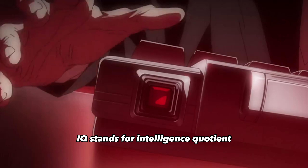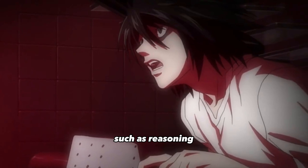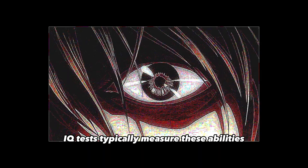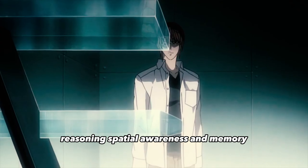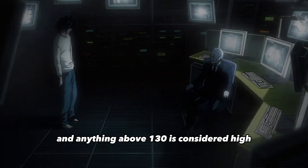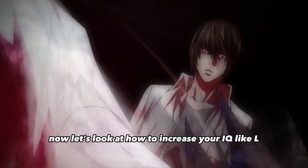Before we get started, let's first understand what IQ is. IQ stands for Intelligence Quotient and is a measure of a person's cognitive abilities, such as reasoning, problem solving, and critical thinking. IQ tests typically measure these abilities through questions that test your logical reasoning, spatial awareness, and memory. The average IQ score is 100, and anything above 130 is considered high.